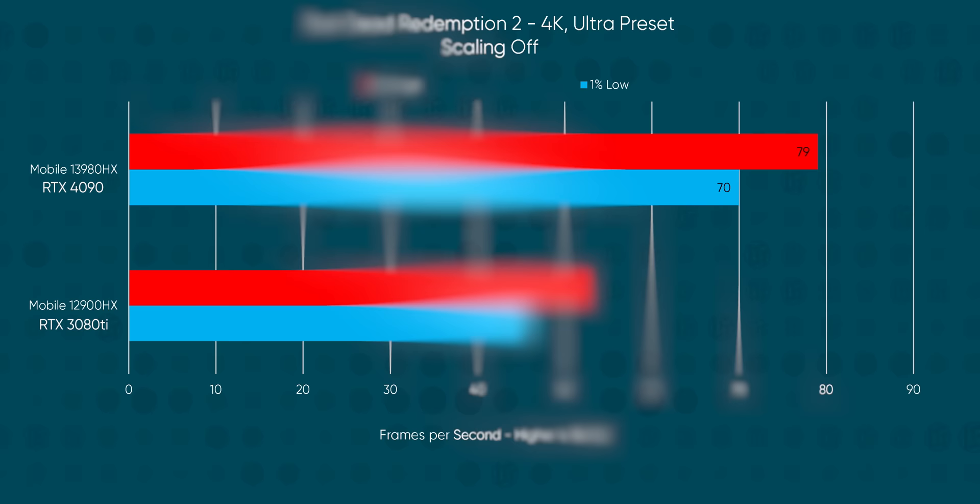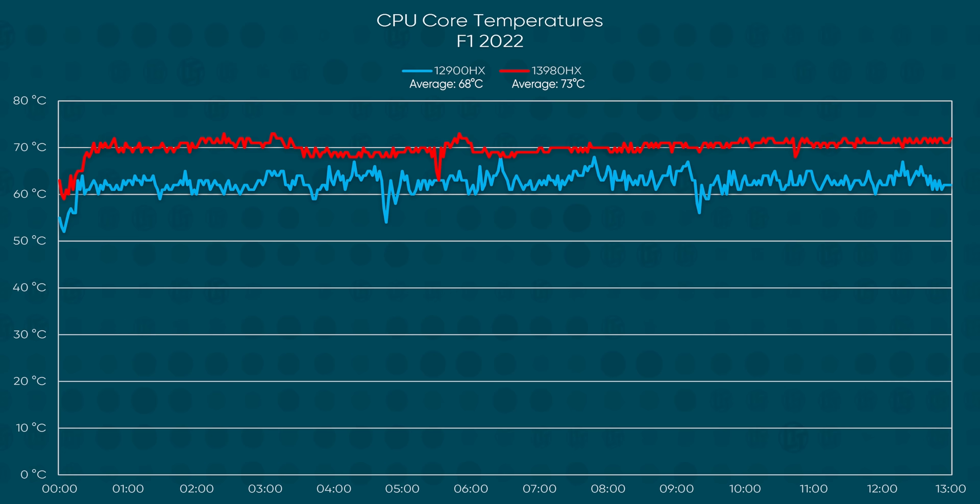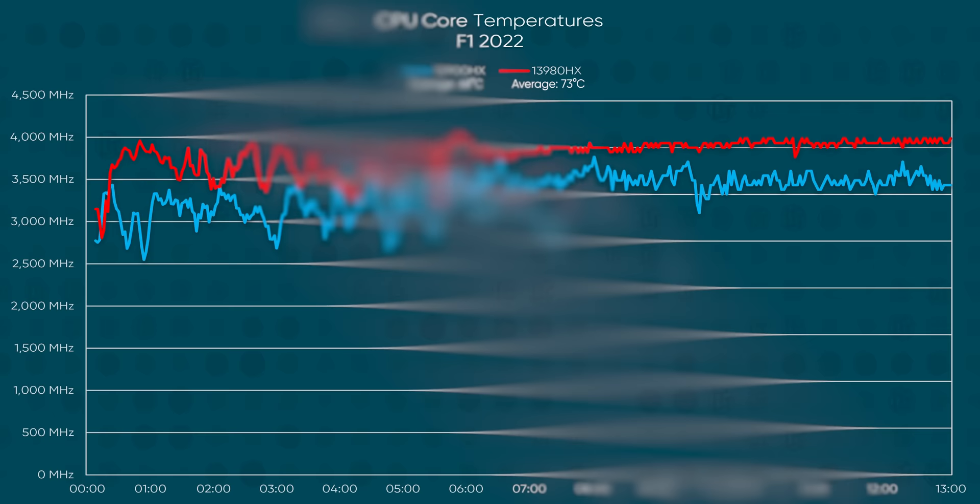Red Dead Redemption 2 saw a 49% increase, and Assassin's Creed Valhalla jumped by a whopping 60%. Temperature stayed reasonable while gaming too — 73 degrees is around five more than the 12th-gen laptop, but our core clocks were also 400 megahertz higher on average.